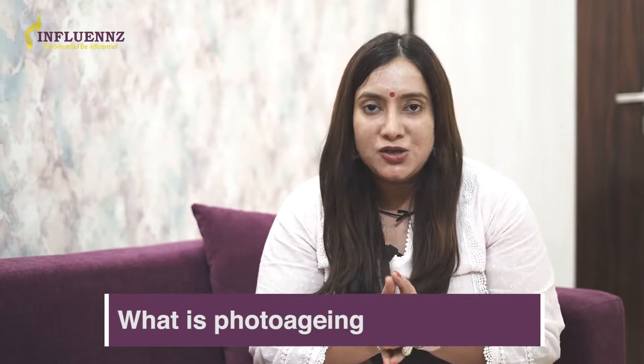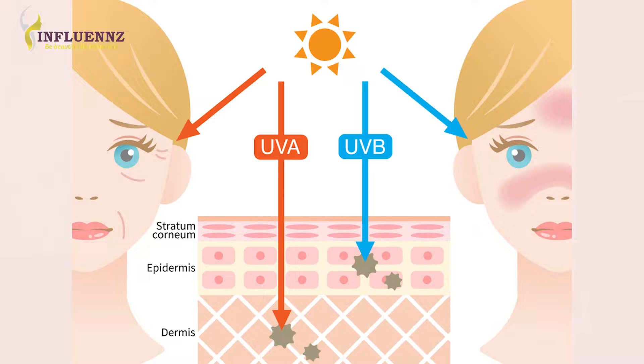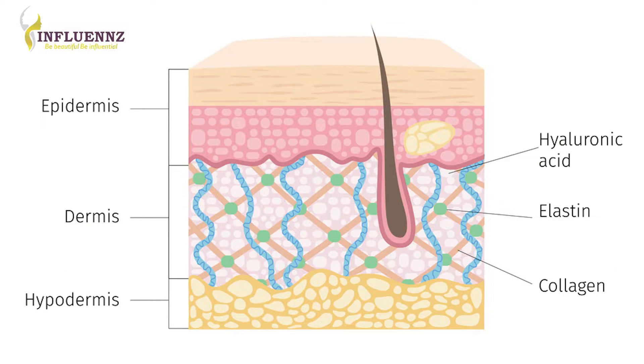So what is photoaging? The sun emits a variety of radiation like UVA, UVB, and visible light. UVA has the longest wavelength and it can penetrate deep down into the skin at the level of the dermis, causing collagen and elastin loss.